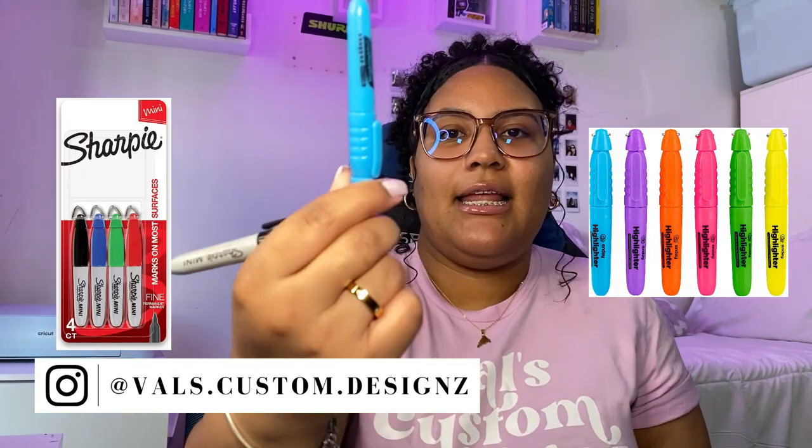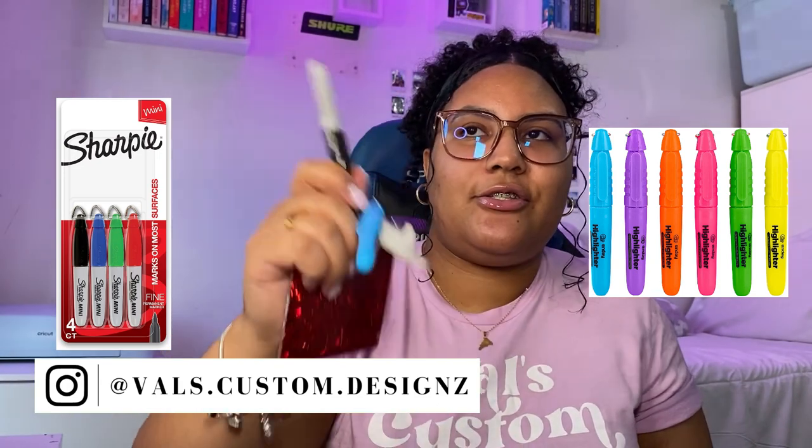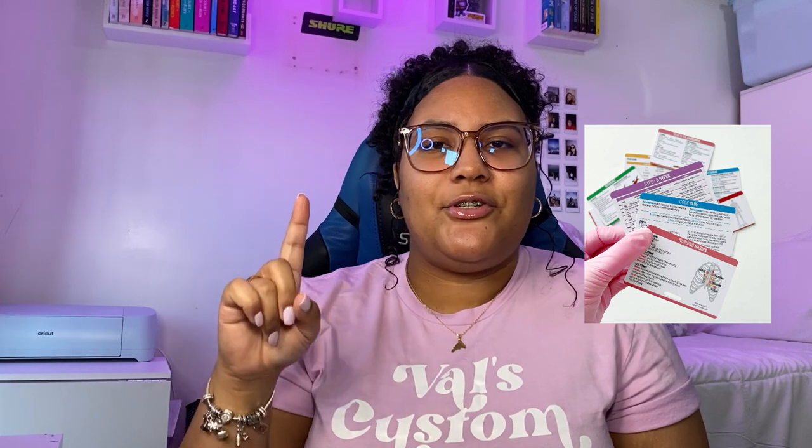It's also good to always have a mini highlighter, a mini Sharpie, a mini pen, and an Expo marker on your badge. They also sell badge cards with vital signs and important reference information for clinical — there's one from NurseIQ and one from Nurse in the Making, and I think one called Badge Guru on Amazon. Some of my classmates had them and they were very helpful to reference when needed.